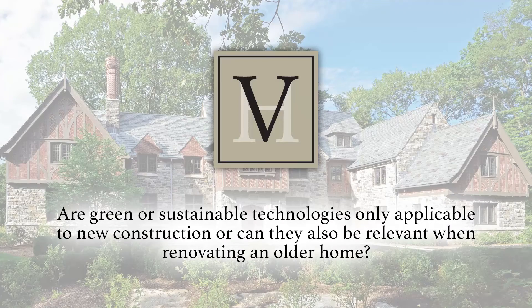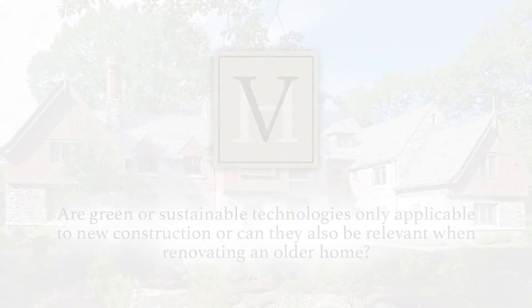Are green or sustainable technologies only applicable to new construction, or can they also be relevant when renovating an older home? Most of the technologies are transferable. We put spray foam in old homes, we retrofit with LED lighting, we use ERVs — you're using the same technologies if you're doing a substantial renovation, and you can put in geothermal anywhere.